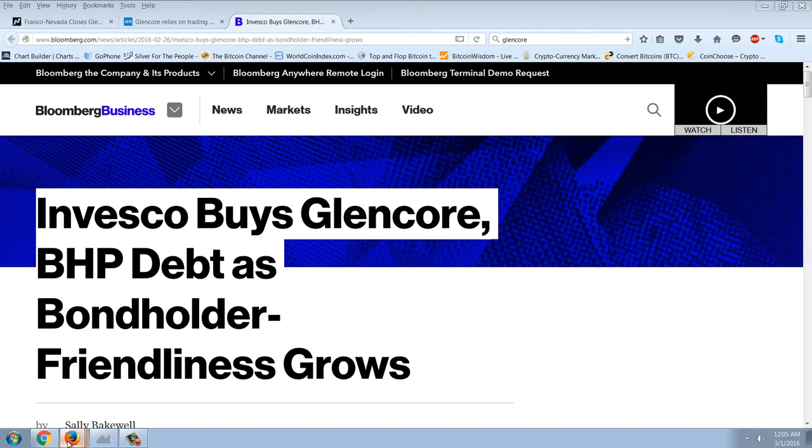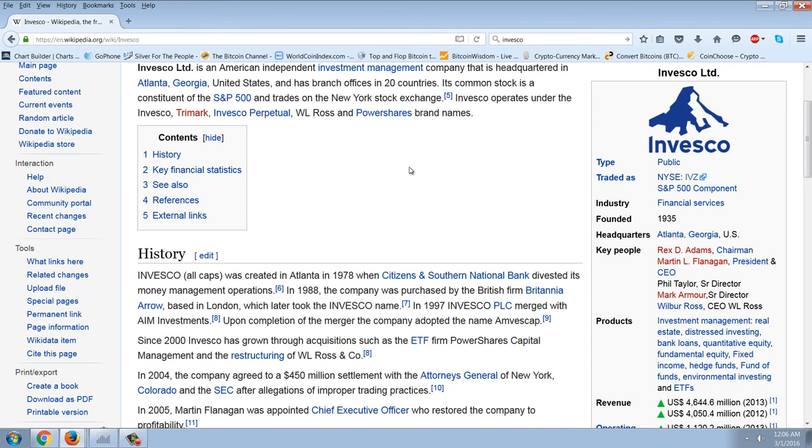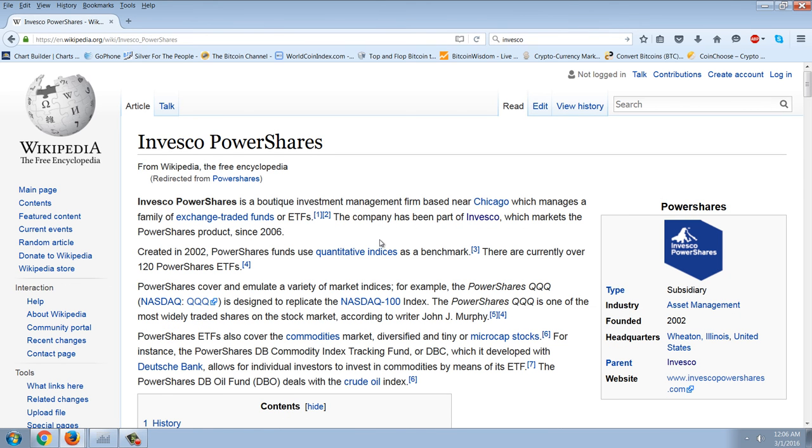Let's look at Invesco. Invesco is an American independent investment management company headquartered in Atlanta, Georgia, with branch offices in 20 countries. Invesco operates under the Invesco Trimark, Invesco Perpetual, W.L. Ross, and PowerShares brands. If you know anything about ETFs, PowerShares is one of the largest sponsors of ETFs. So, again, this is just paper propping that's going on.